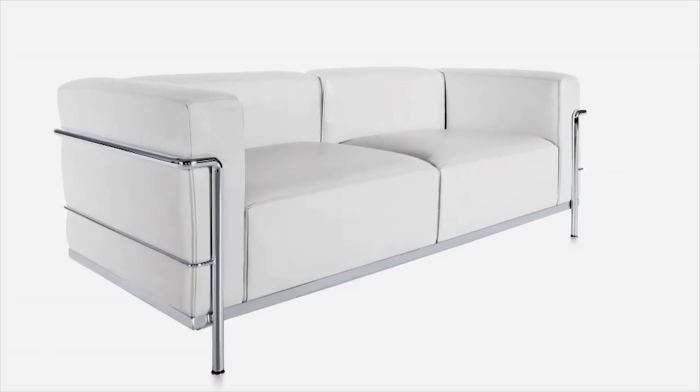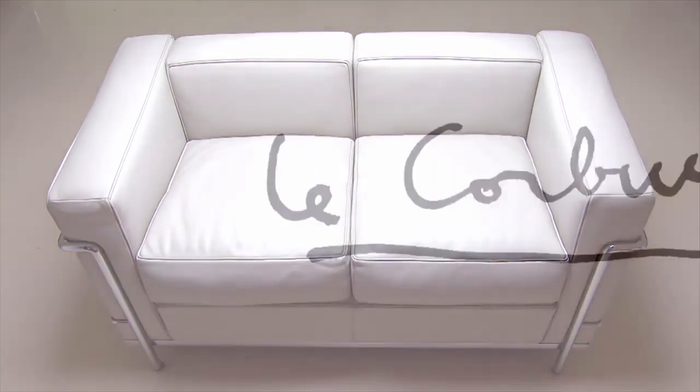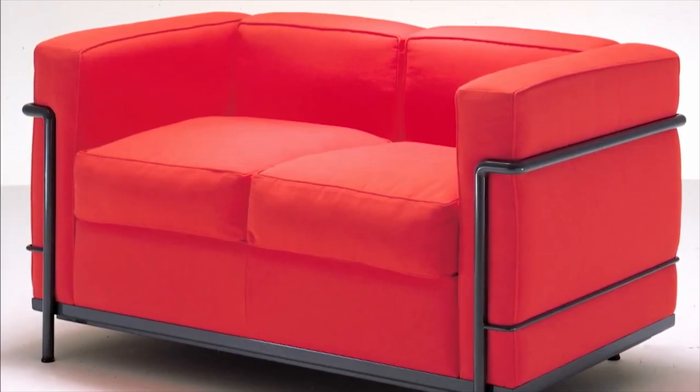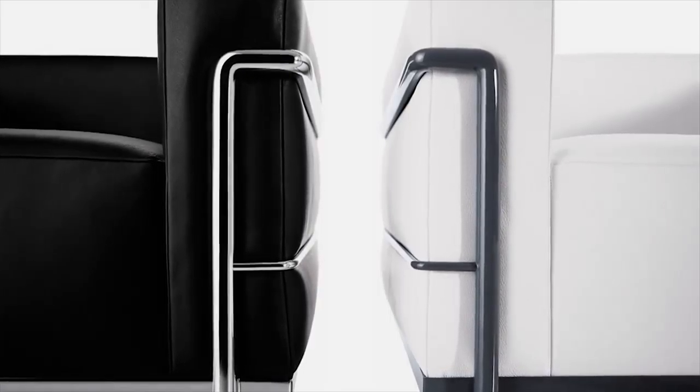It put steel and leather together to create a whole new look. The LC2 sofa, short for Le Corbusier, set the standard for modern furniture design when it was introduced more than 80 years ago, and it's still an eye-catcher today.